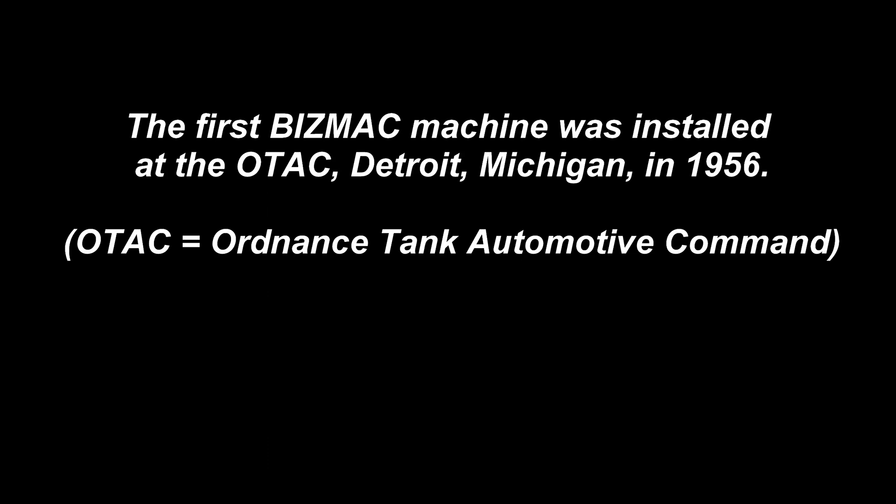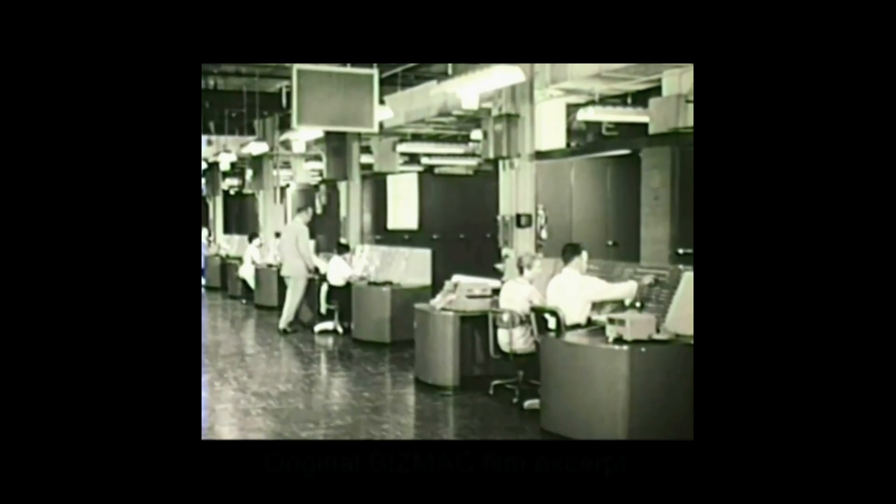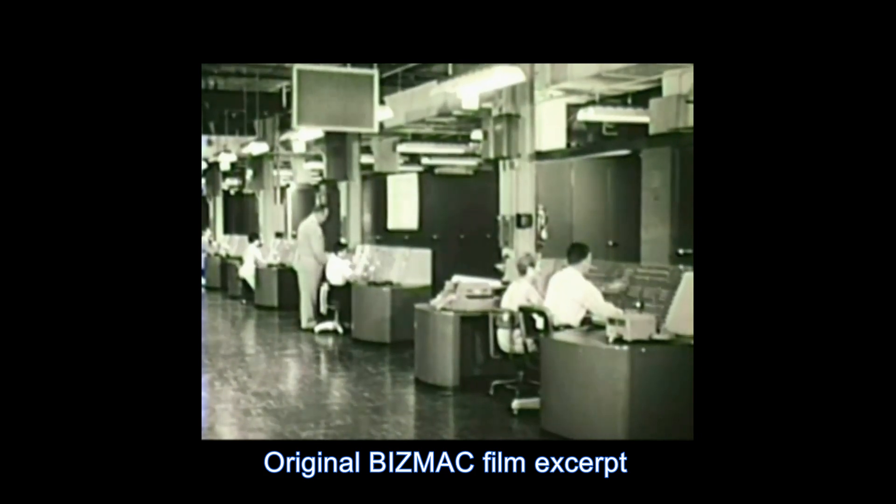The first Bismack machine was installed at the OTAC, Detroit, Michigan, in 1956. The Bismack was a vacuum tube giant, the largest computer of its kind in 1956. At OTAC, the Bismack helped reduce duplicate orders and greatly speed up overseas shipments to U.S. bases and allied countries.